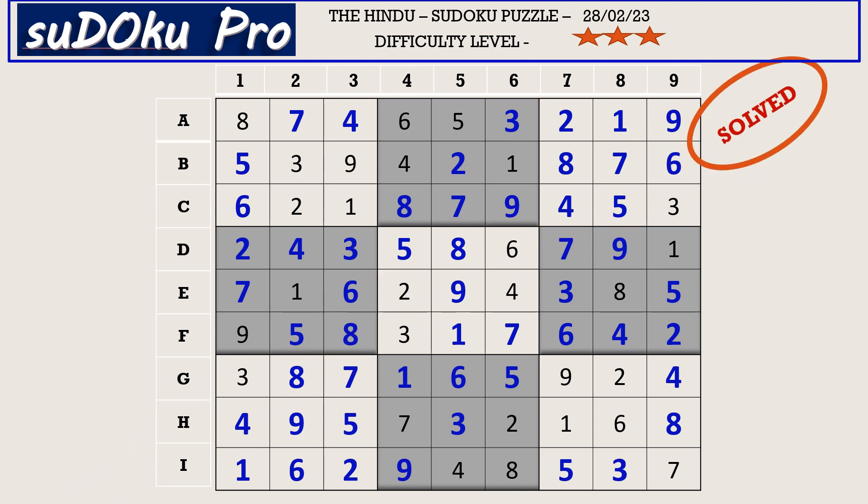Hello friends, how did you find the puzzle today? Today the puzzle was thoroughly enjoyable and interesting. Please share your experience in the comment box. Thank you for watching and have a nice day.